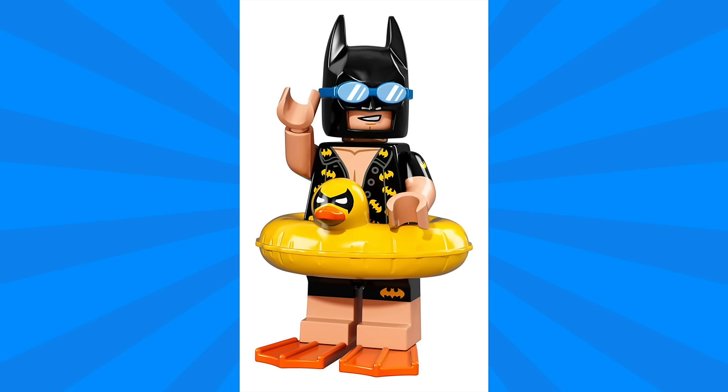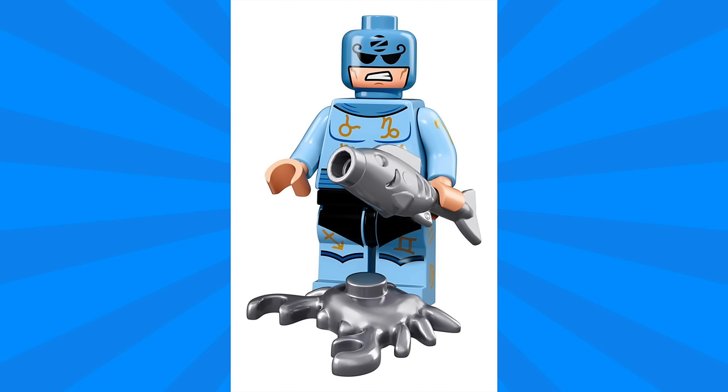Next up we have Vacation Batman, and this one's really unique. He's got a cowl with built-in goggles, a Batman-styled Hawaiian shirt, as well as Batman swim trunks. But my favorite part for sure is this Batman duck floaty device, which looks so good.